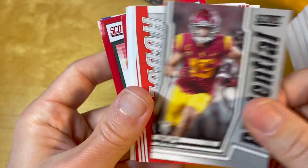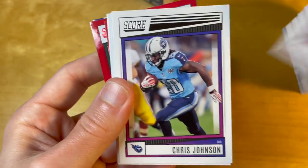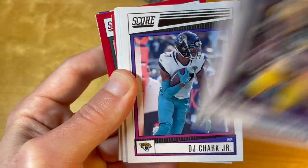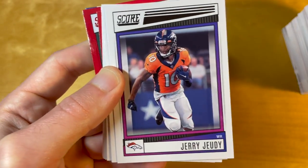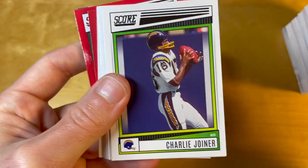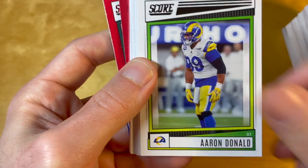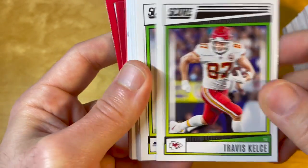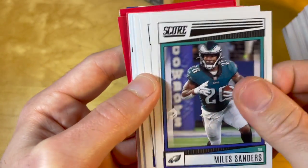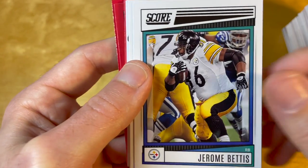I think this is an Aiden Hutchinson throwback rookie, which is unfortunately in a college uniform — a little bit sad. I'm personally not against college uniforms; in fact, I'm very much pro college collecting and I personally collect some of the college sets. I just think it would be nice to keep them separate.